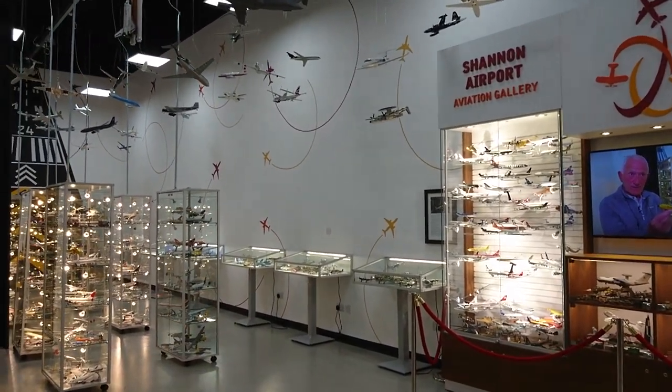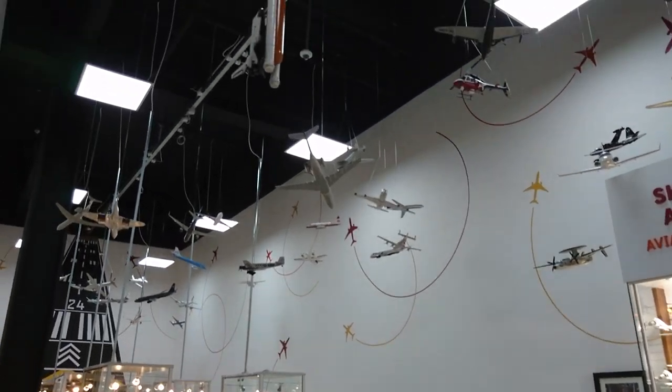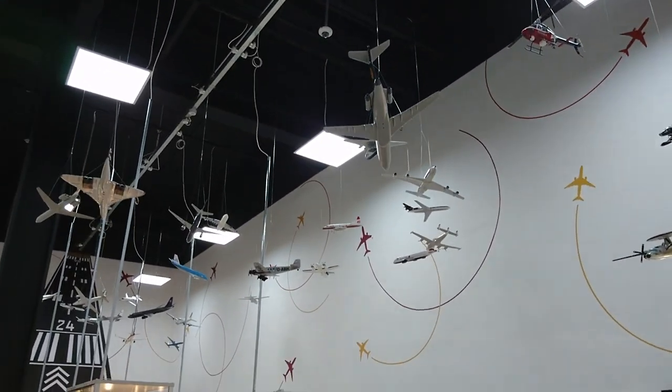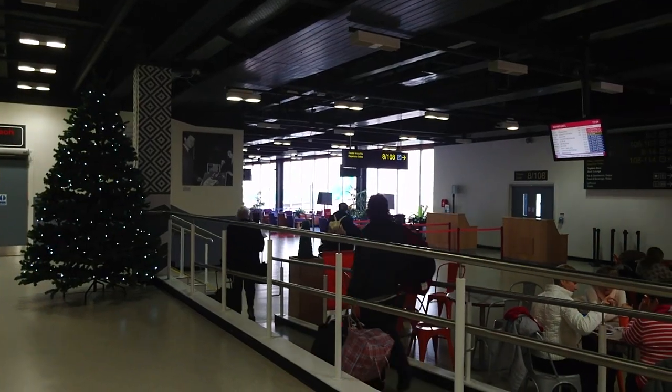One of the biggest perks of flying to the USA from Shannon is that you can do your US preclearance here, saving you time once you arrive at your destination. Obviously I can't record this section, but it was quick and there was nobody in the queue.